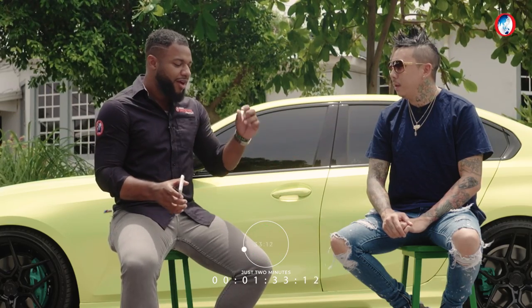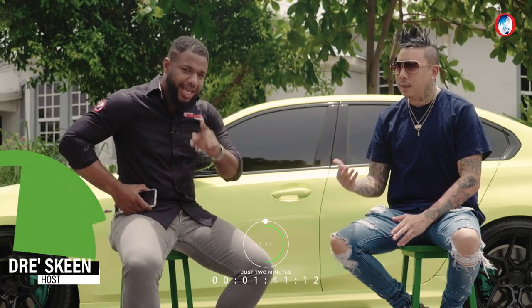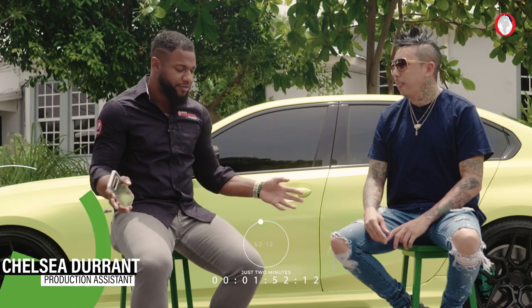Would you say Vossen rims or deep dish? Well, Vossen is a brand and deep dish is a style of wheel — education! So pretty much, I think you mean concave or deep dish. I'd say depending on the style of the car, it could be either.